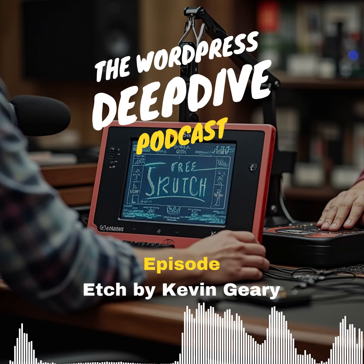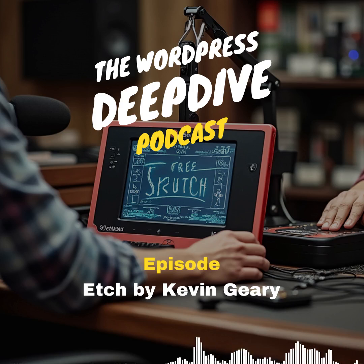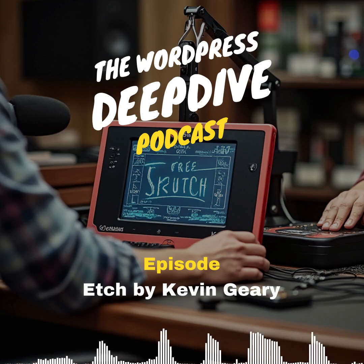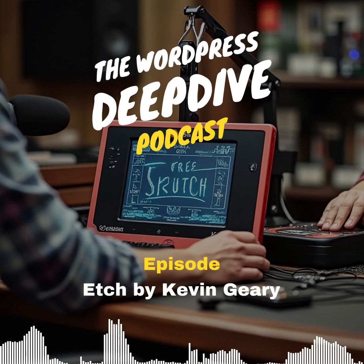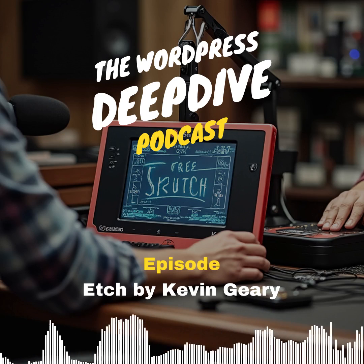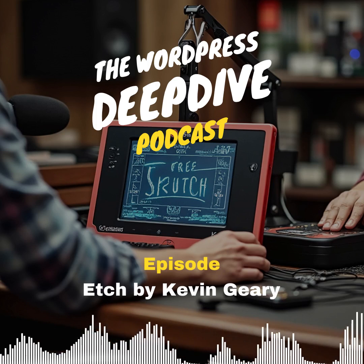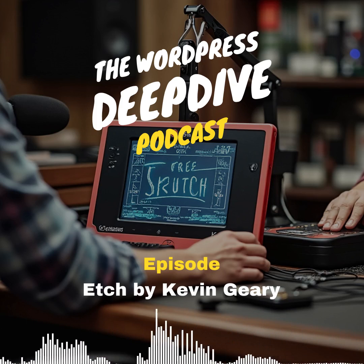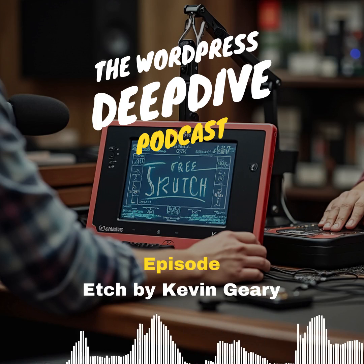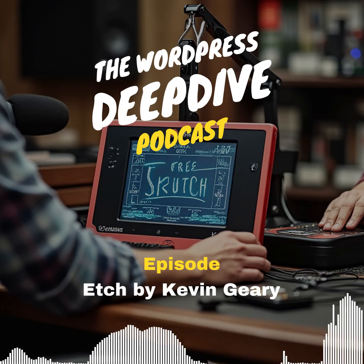For listeners who might be wondering, what is Etch? Simply put, Etch is aiming to be the ultimate development environment specifically for pros — people building custom WordPress sites. Imagine all that back and forth between plugins, the WordPress admin area — all that gone. Etch wants to be your one-stop shop. All the stuff that usually has developers reaching for the stress ball — custom post types, fields, building out those Gutenberg blocks — Etch is saying, we got you. And not just handle it, but make it elegant.